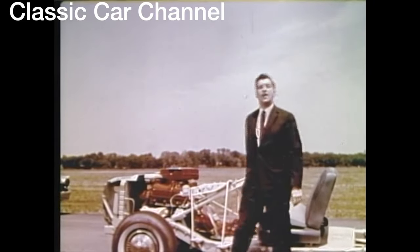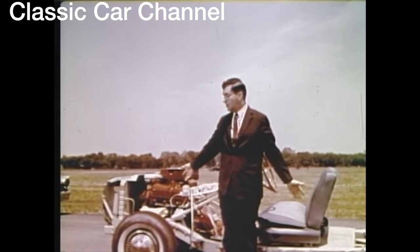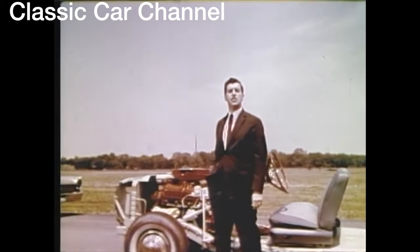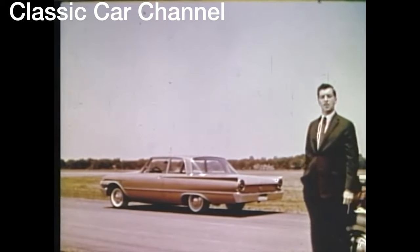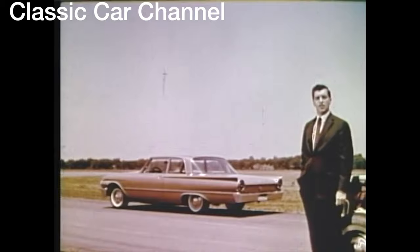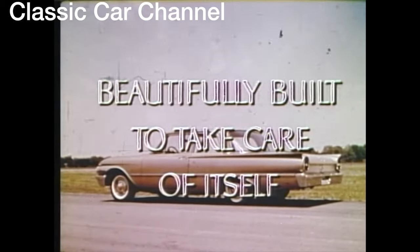For those of you who trade in your car every two years, this means your new Ford will probably never need a chassis lubrication. This is the closest man has yet come to duplicating the miracle of nature's sealed-in lubrication — another example of how the 1961 Ford is beautifully built to take care of itself.